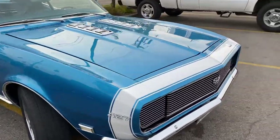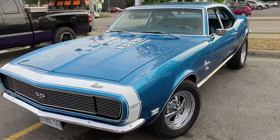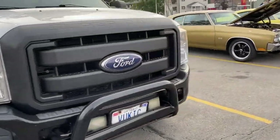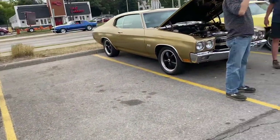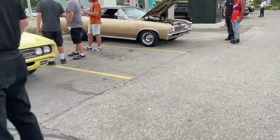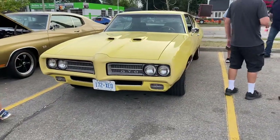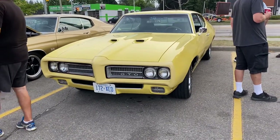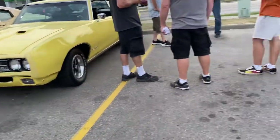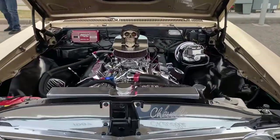Nice Camaro SS. GTO, interesting color — you see them in orange or something like that, or a blue. Early Chevelle. I like that.